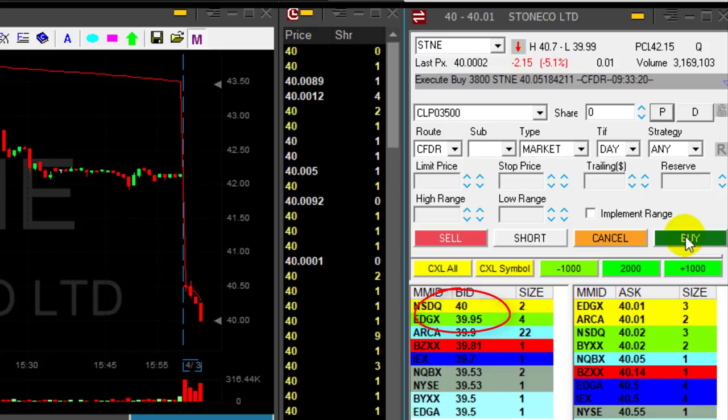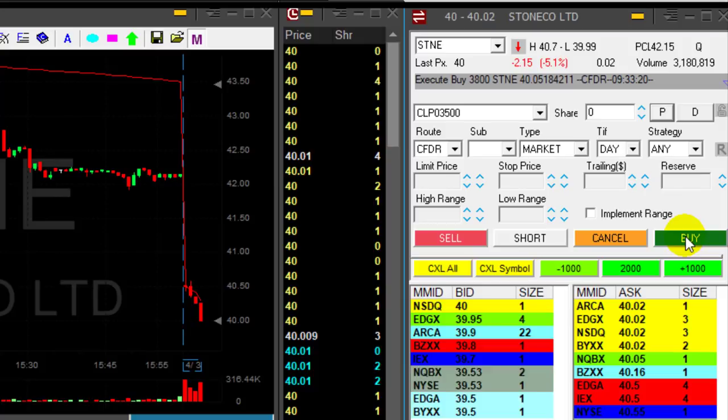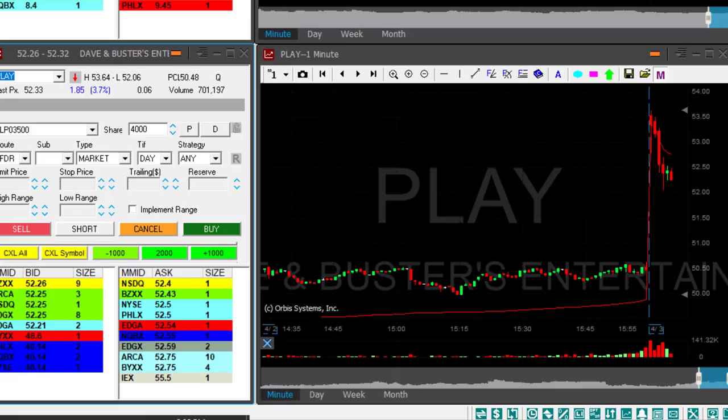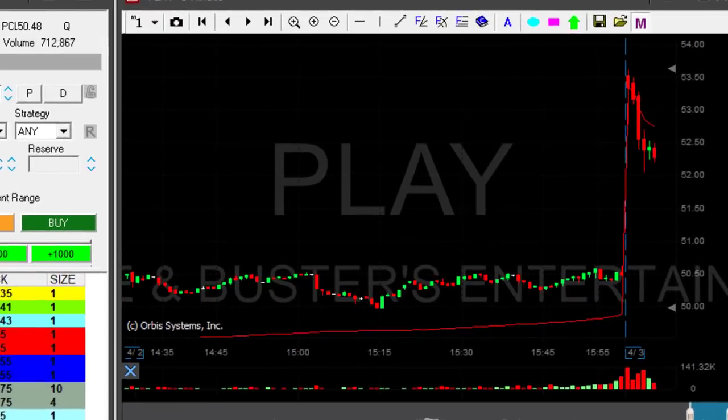I took my partial because I'm concerned it won't come down easily under 40 dollars. Although it came down with great momentum, I still prefer to have a partial because it's very likely to pull back at the whole number. There are always a lot of buyers at whole numbers.